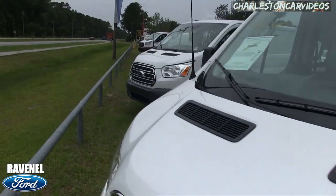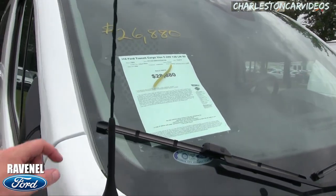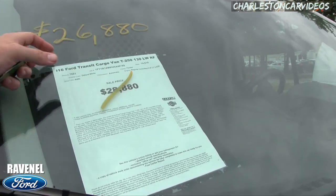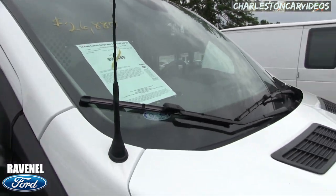Let's go over here and take a look at the pricing. The price is $26,880 — it was on sale for $28,880 and we've reduced it down two thousand dollars. Mileage is 14,612 and it's got a 3.7-liter under the hood.